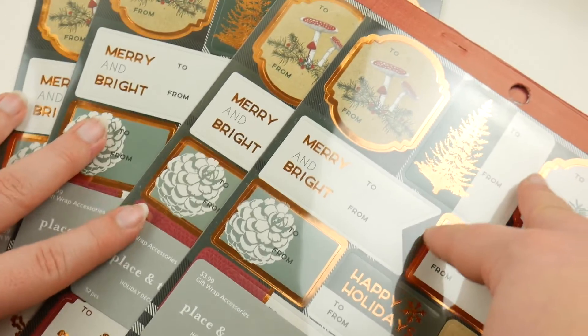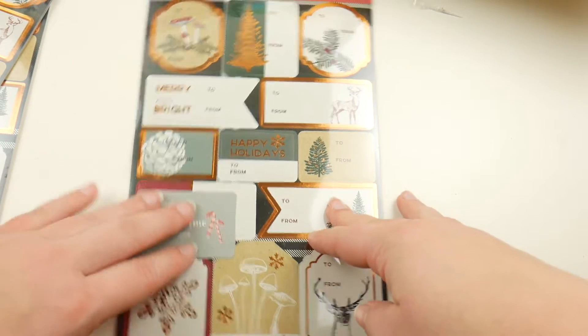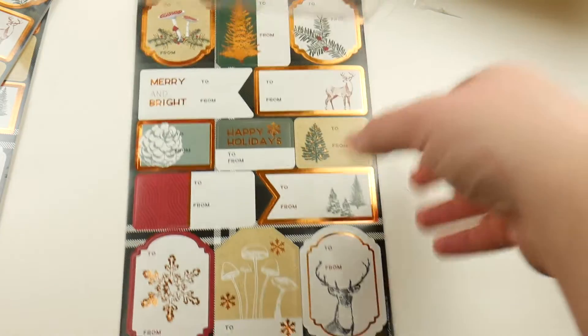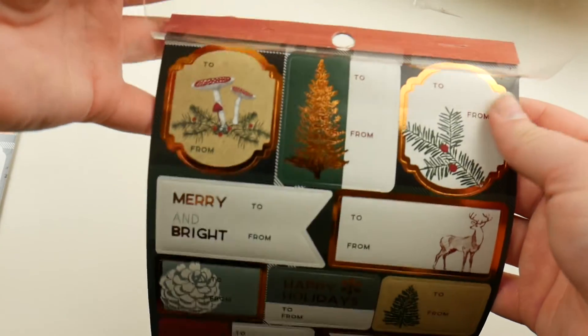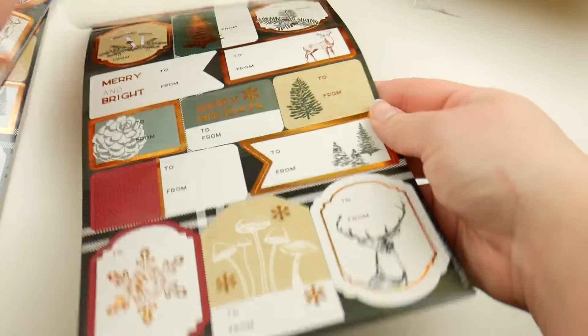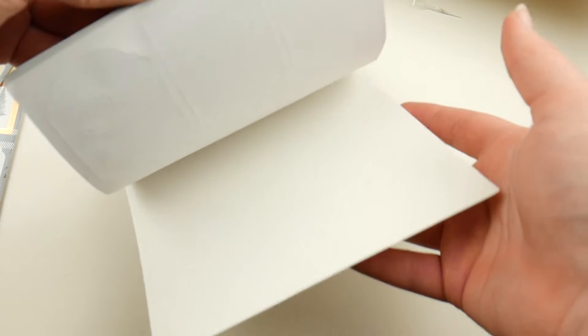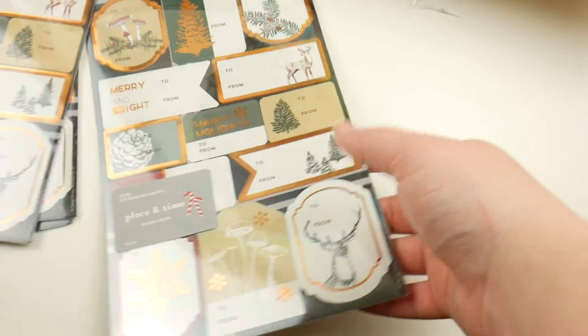Next I got these stickers to put on Christmas presents — these to-and-from stickers. They were on sale, buy one get three free. Me with my mushroom Christmas, Christmassy mushroom, cottagecore, gnome obsession — I bought four of the same ones so that I can actually use them without being like, oh I can't use stickers. I can't use stickers. That's too much of a commitment.